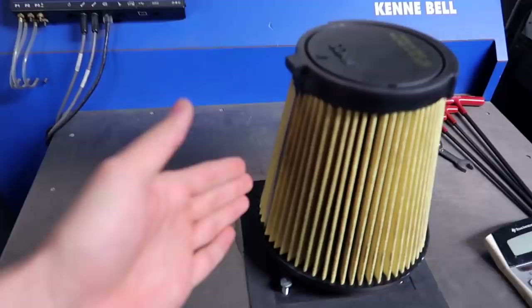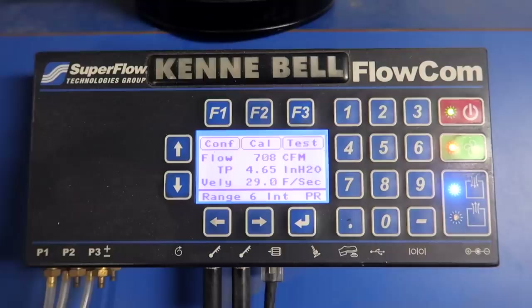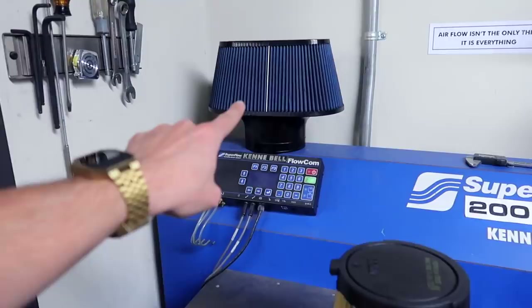To show you guys how effective and the differences between the Kenny Bell filter and the factory filter, we have a flow test. In yellow, we have the factory one that comes on the 2020 Shelby GT500, and I'll show you guys exactly how well it flows. As you guys saw in the video, it made 705 cubic feet per minute of air through this filter alone. Now I'm going to slap on the Kenny Bell filter — the Biggin filter — the same exact one I have on Miley, and we'll see exactly the difference between the stock one and Kenny Bell's aftermarket one.